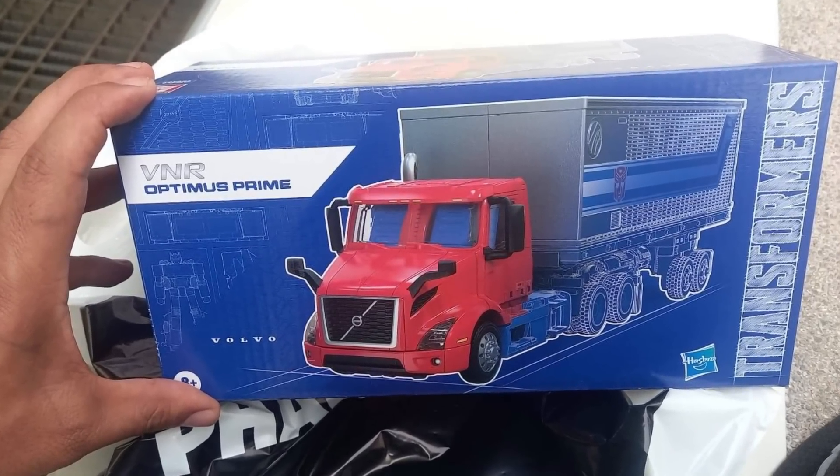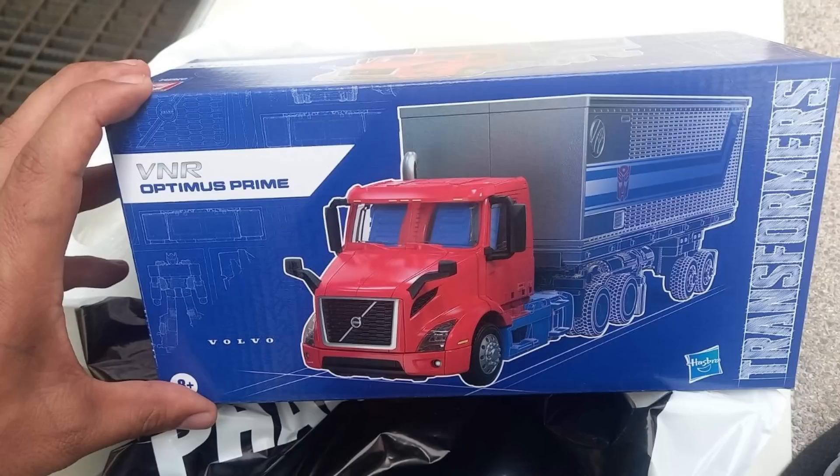If you want to take last year's holiday Prime and make it look like a standard Optimus Prime, then that's this VNR Prime. It's been found in Peru and was said to be like $68 or something along those lines. Not sure how it's going to be available here or how much it's going to cost. People just go crazy over this trailer — the Earthrise Optimus Prime trailer is like one of the cheapest trailers I've ever touched, and people go crazy because they want a trailer and there's just so few options out there.